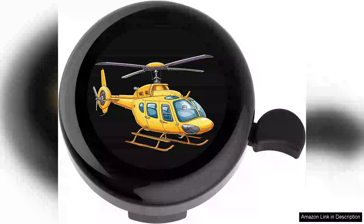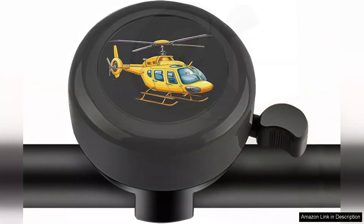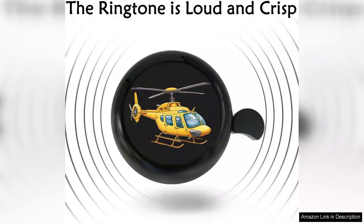I recently purchased the kids bike bell for my little one and it has quickly become a favorite accessory for our biking adventures. This adorable hand-operated bell is not only functional but also adds a fun touch to my child's bicycle. The design is charming and eye-catching with vibrant colors and a cute character motif that appeals to young kids and makes biking feel even more exciting. My son loves showing it off to his friends, which adds to the overall joy of riding.